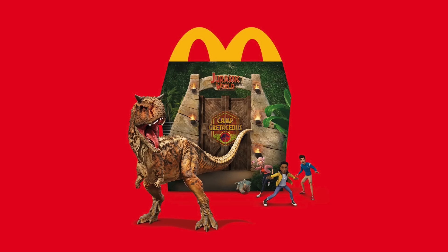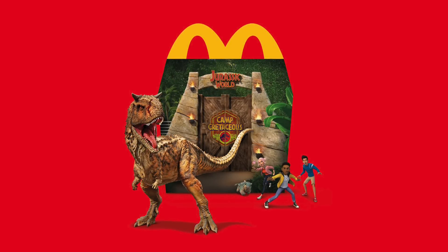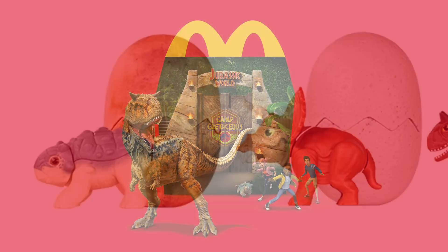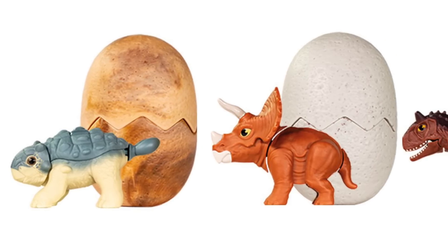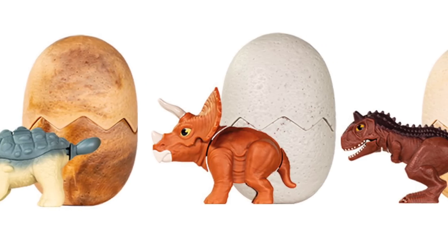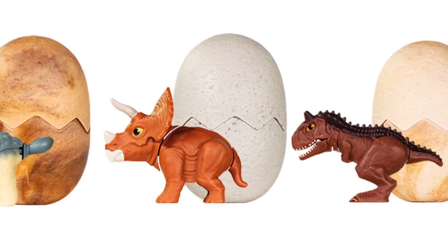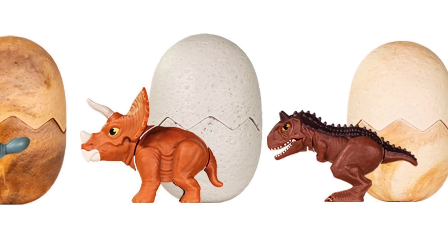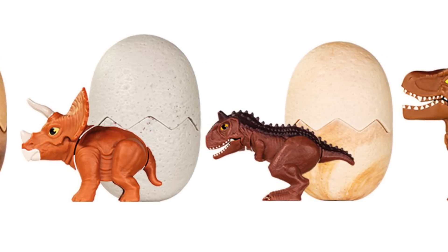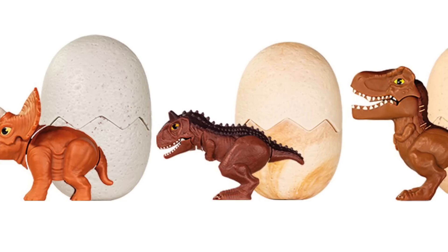Now we're seeing that other countries are also getting the tie-in promotion, and with that comes more toys. Here in the US we were limited to four books and four figures. The figures we got were great — we got Bumpy, Triceratops, Toro, and T-Rex — so they picked four for the US release to go along with those books, representing a gamut of species from the show.